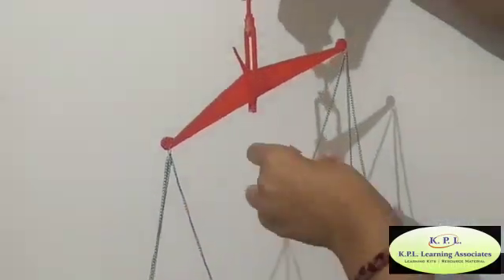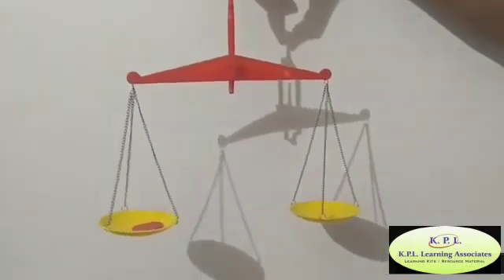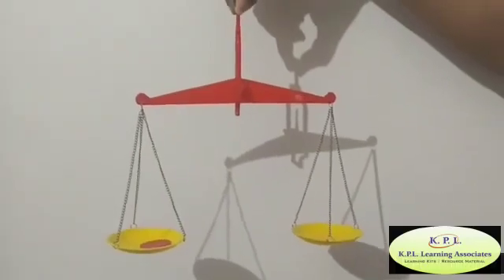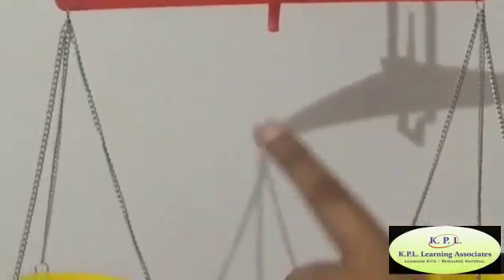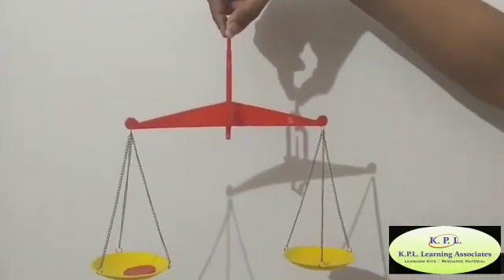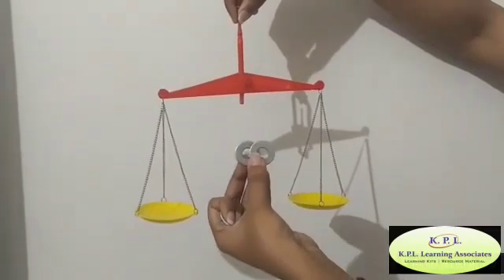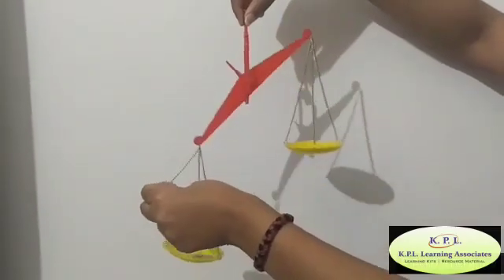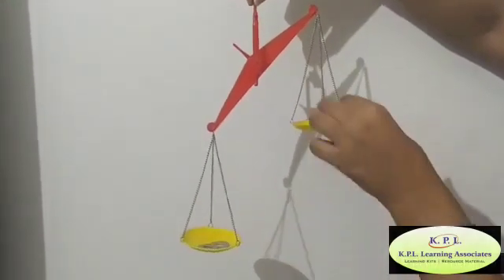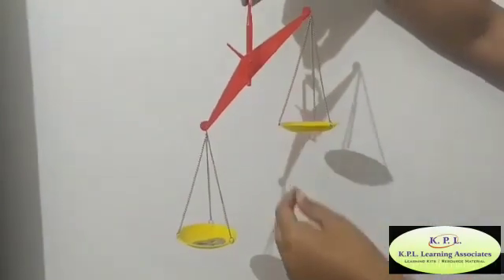Now look — the pointer is in the middle and both pans are at the same level, so both objects have the same weight. Now the pointer is towards pan A and pan B is up, pan A is down. So which one has the heavy object? Yes — there is a heavy object in pan A.